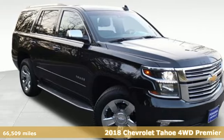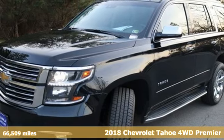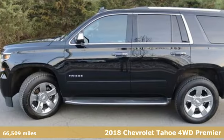Here's a 2018 Chevrolet Tahoe. This award-winning SUV is where premium style and purposeful capability collide.